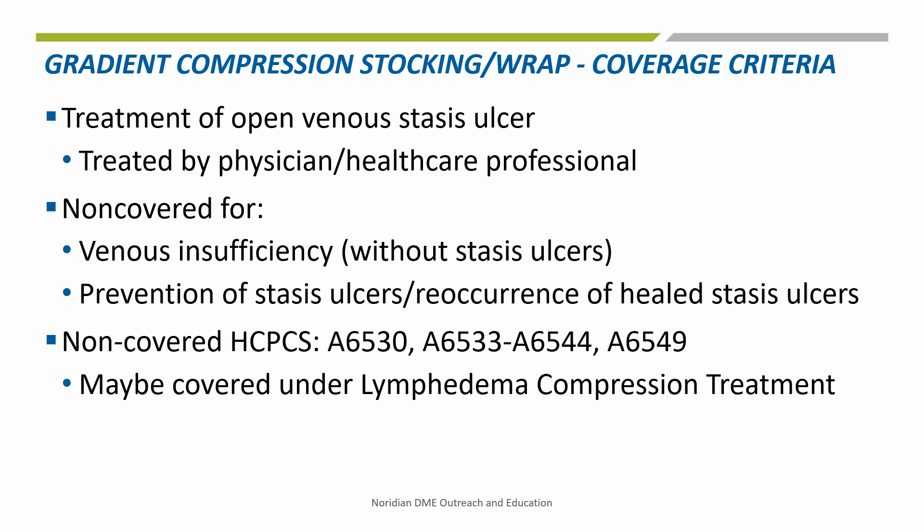Gradient compression stockings and wraps are covered when used in the treatment of an open venous stasis ulcer that has been treated by a physician or other healthcare professional.